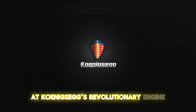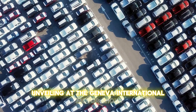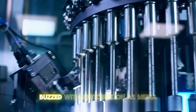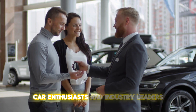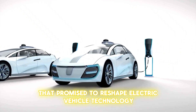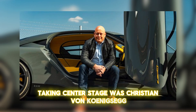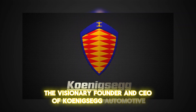The world got its first look at Koenigsegg's revolutionary engine during a packed unveiling at the Geneva International Motor Show in Switzerland. The venue, now rebranded as a mobility show, buzzed with anticipation as media, car enthusiasts, and industry leaders gathered for a revelation that promised to reshape electric vehicle technology forever. Taking center stage was Christian von Koenigsegg, the visionary founder and CEO of Koenigsegg Automotive.